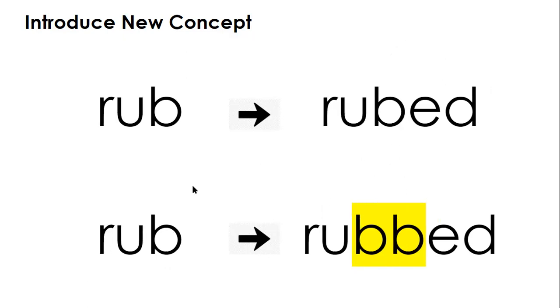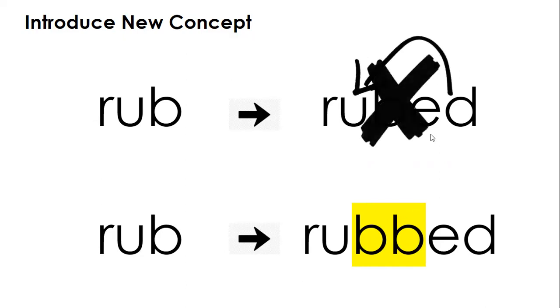Here we have 'rub,' and we double the B before we add ED. Here we have the short U sound followed by a consonant.